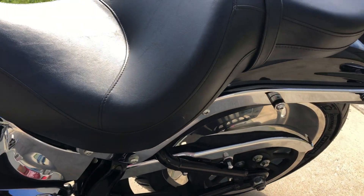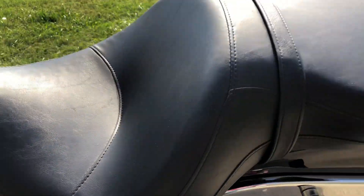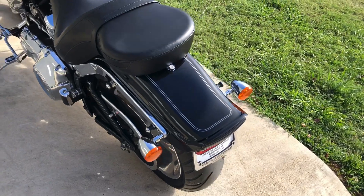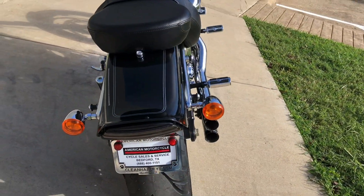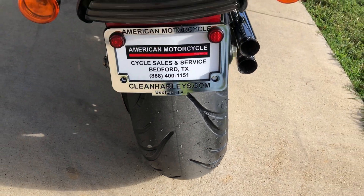It's got a 2-up seat on it. There's a small little rip right there. We've got the LED tail light. Good tread on the rear tire.